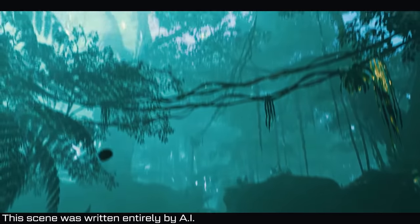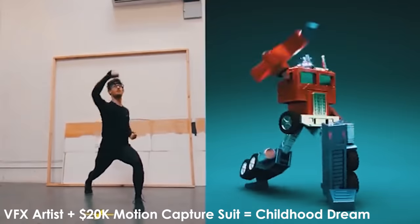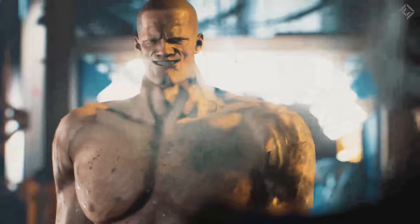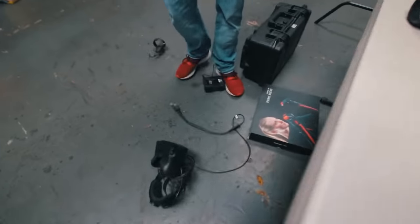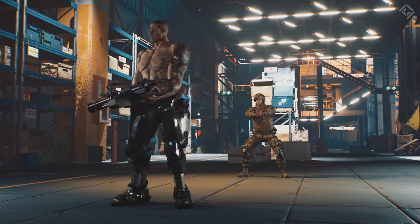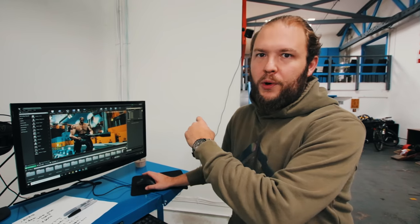We have really exciting news — for the first time in over a year, we have posted another short film on the Corridor channel. This one's special because it involves things you've seen on this show: virtual production, Unreal Engine, and motion capture, all combined into our second full short done in Unreal Engine. It's called The Cut Scene and you can watch it right now on the Corridor channel. It represents over a year of trial, error, research, and hard work to figure out this new form of filmmaking.